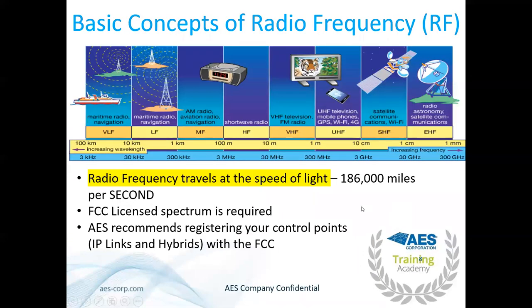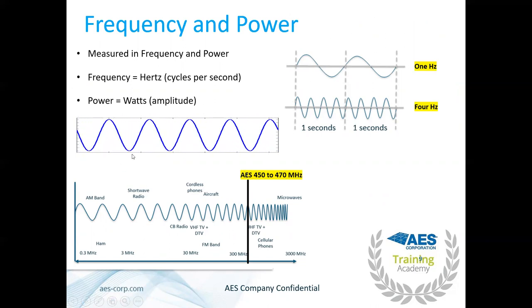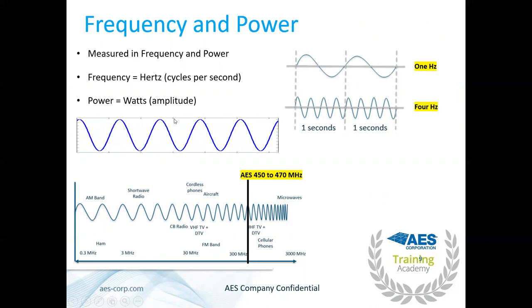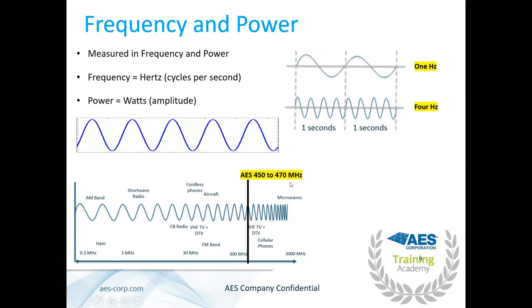AES exists in the 450 to 470 megahertz range, alongside UHF television, mobile phones, GPS, Wi-Fi, and 4G. Radio frequency travels at the speed of light — 186,000 miles per second. An FCC license spectrum is required. We recommend having your control points, IP links, and hybrids registered with the FCC. You can draw a 50-mile bubble around them where there will be limited use of your frequency, allowing your subscribers to communicate more easily. Frequency is measured in amplitude (power/watts) and the number of cycles per second (Hertz). We exist in the 450 to 470 megahertz region.